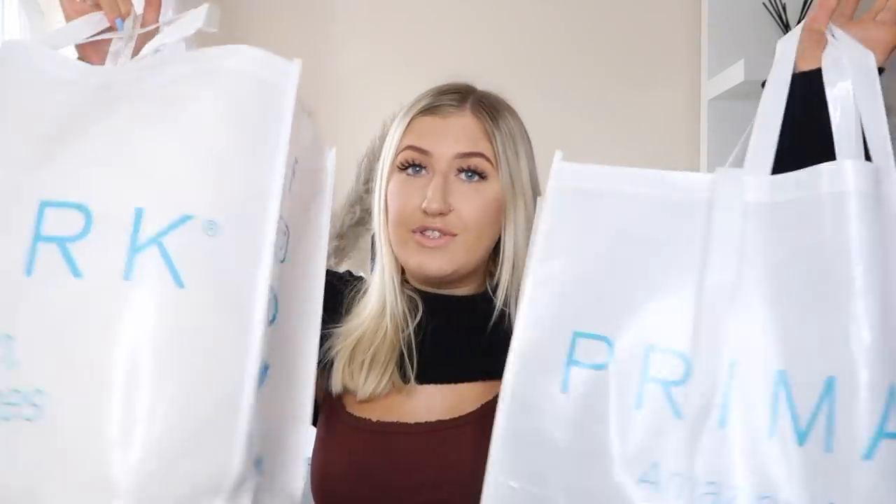I've actually got two bags of stuff. It's not my biggest haul, but I'm doing another one at the start of next month so I needed to pace myself — otherwise I would come out with like 500 pounds worth of Primark stuff. I'm going to start this haul with two very exciting items that I'm so happy I found. They are these cushions.